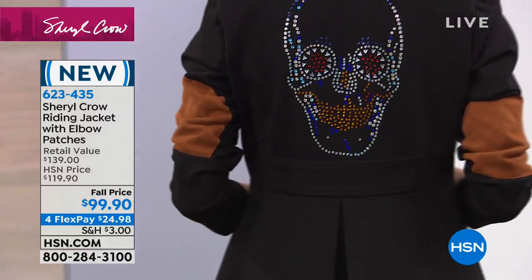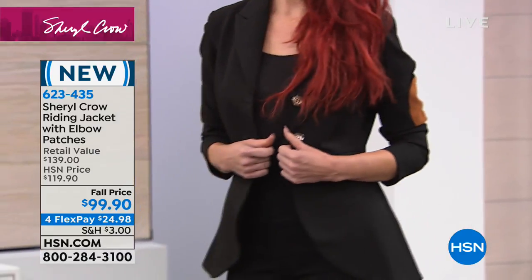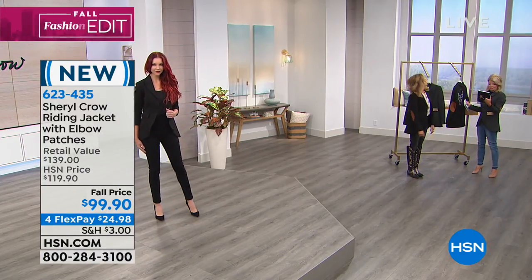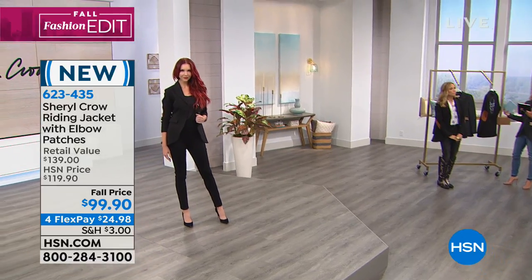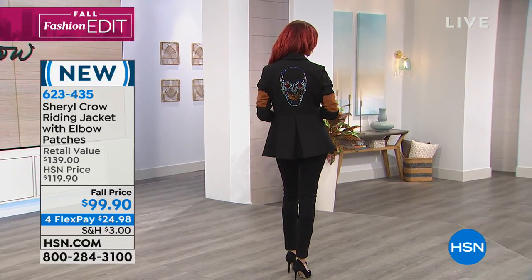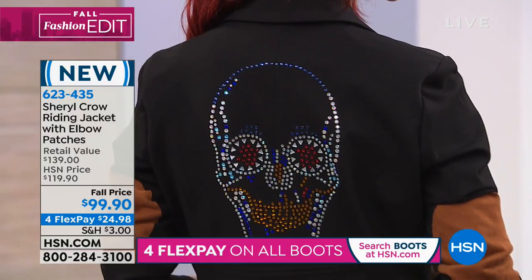Oh my goodness, look how beautiful that looks — with a twist. There's black jeans, dynamite, and stilettos. Love that. Facebook is going crazy — it's the sugar skull, the sugar skull! Yes, sugar skull. Thank you, Marie. It's Day of the Dead — they call it Day of the Dead.